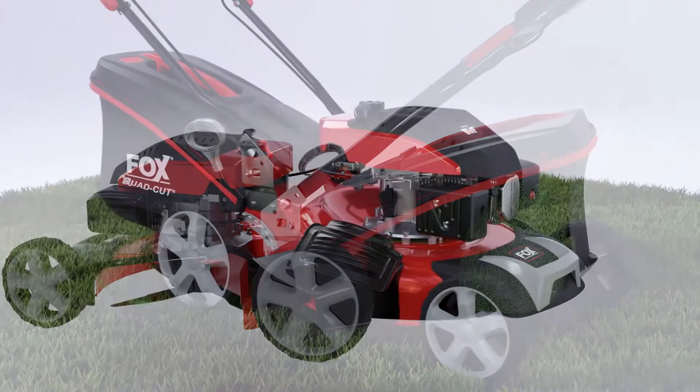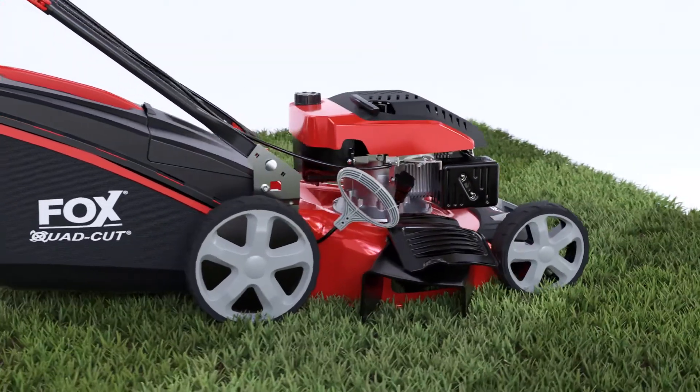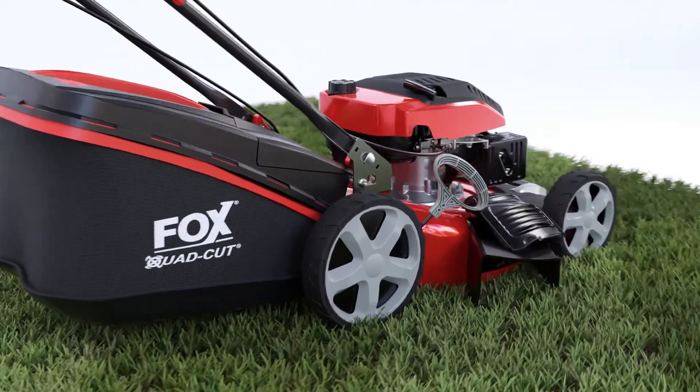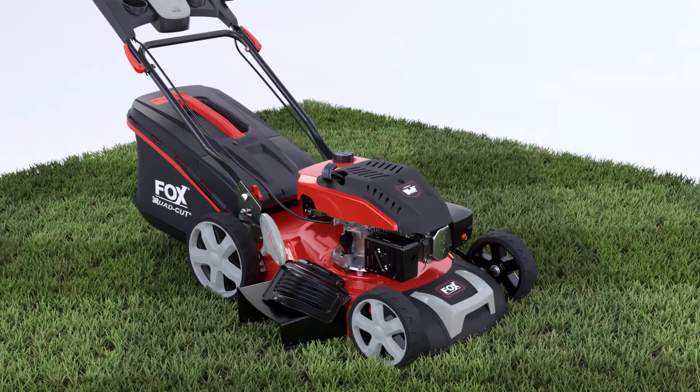A convenient single lever allows the height of the blades to be easily adjusted for all lawn conditions. The large and wide rear drive wheels combined with the heavy-duty Wolf 4-stroke petrol engine makes this self-propelled mower ideal for damp and inclined lawns.